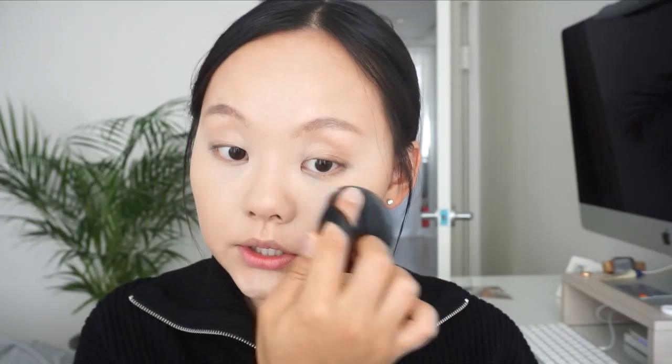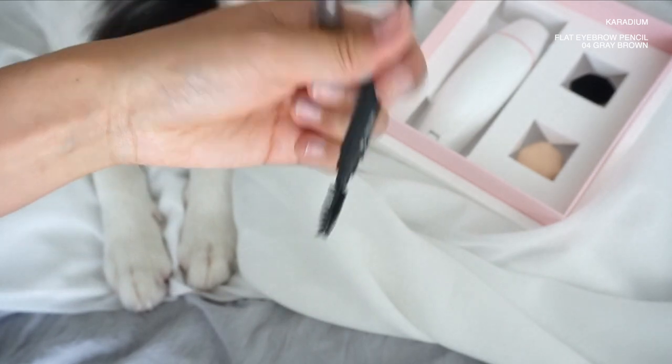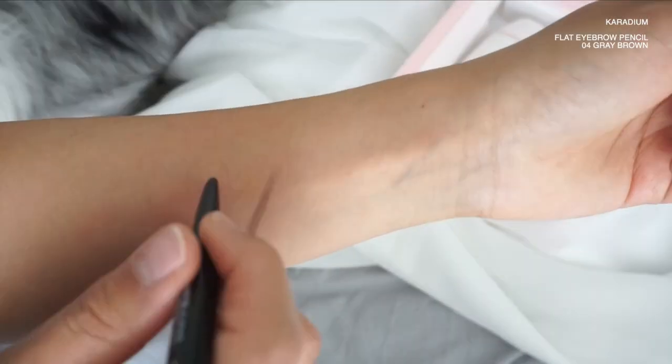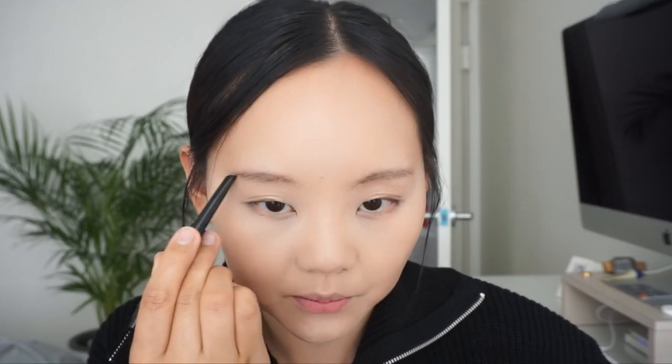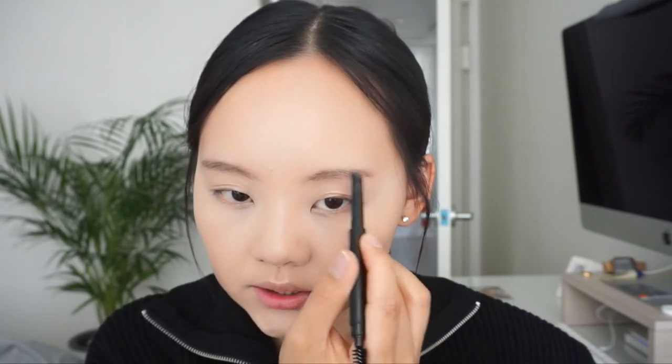The BS concealer has pretty good coverage, is very lightweight, and creamy. The BB cream doesn't look cakey but it does transfer quite easily. This is the Caridium flat eyebrow pencil in shade number four gray brown — it has an oval angled shape. I have black hair now but I don't want my eyebrows to be so dark, so I like this color. It creates a very soft look and decent lines to add some shadows to my face.